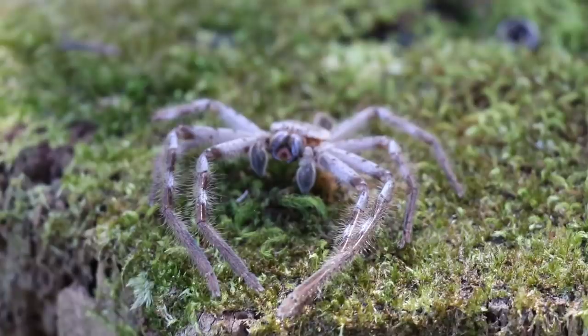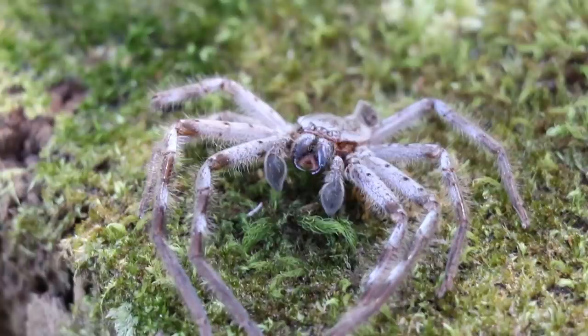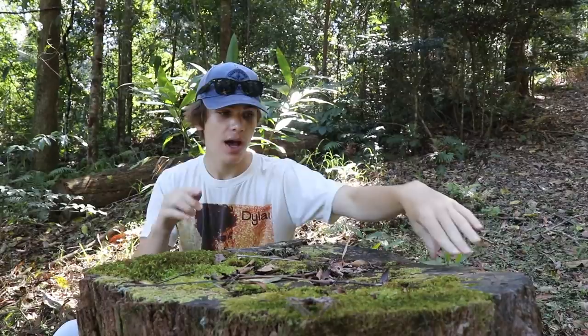I spent the next few hours looking for a massive spider to put on my face and pretty much only found this - the huntsman spider's shell. What happens every now and then is huntsmans will shed their old shell and they'll look really fresh. That's a big one down there too and he'll probably be around this area somewhere, but the shell looks pretty old - could be days, weeks, even months old. If you're ever looking for a huntsman spider, look for their shells and the huntsman won't be far away.